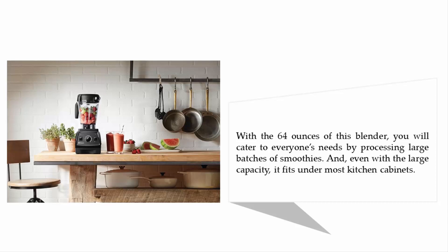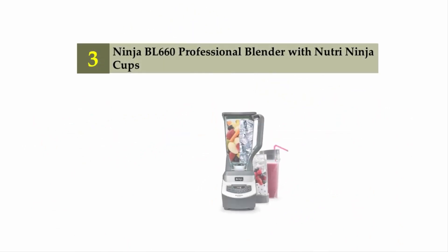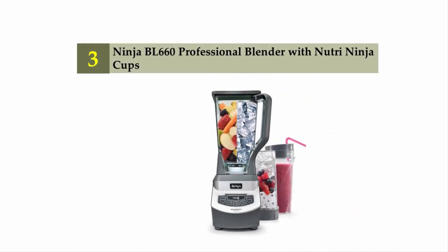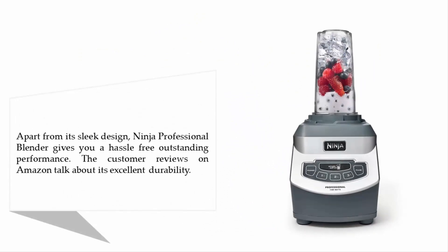Even with the large capacity, it fits under most kitchen cabinets. For more information, check out the description underneath the video. Halfway through our list at number three: the Ninja BL660 professional blender with Nutri Ninja cups. Apart from its sleek design, the Ninja professional blender gives you a hassle-free, outstanding performance. The customer reviews on Amazon talk about its excellent durability.